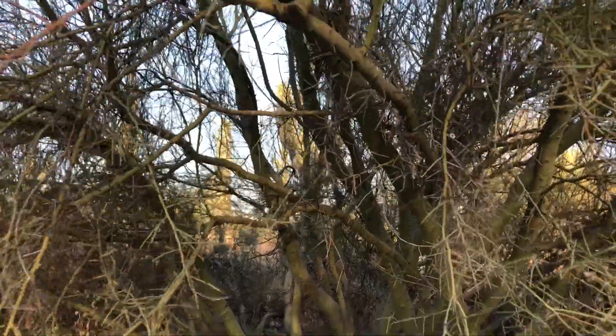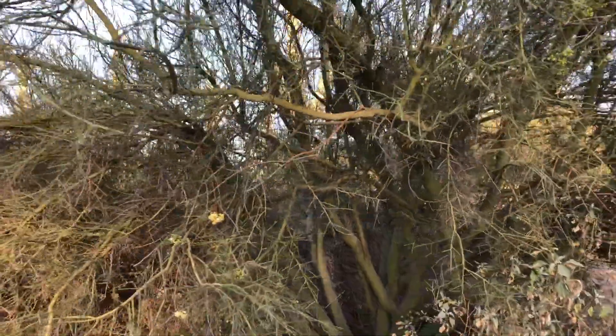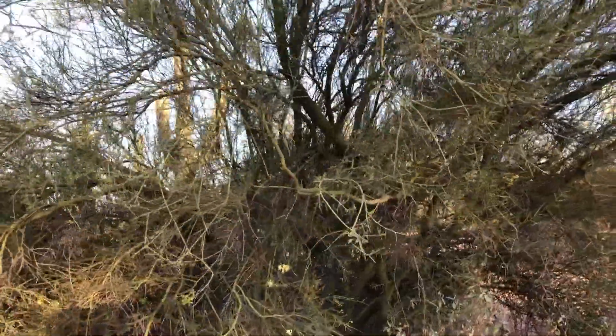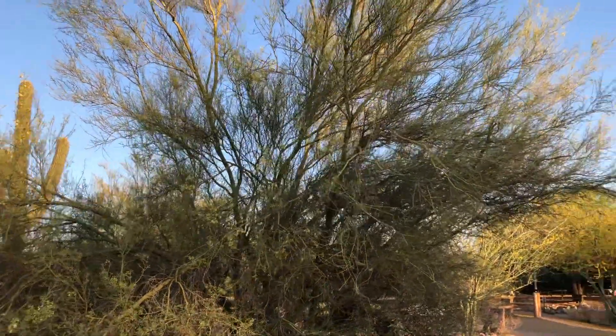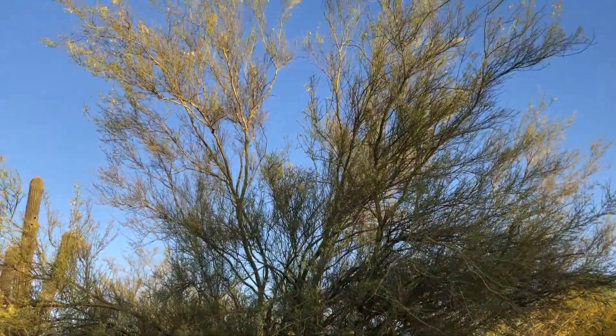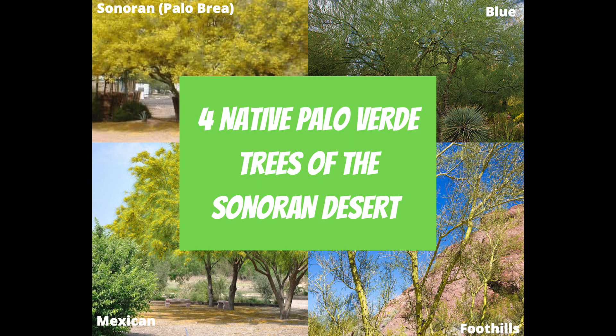Beautiful yellow flowers are the product in the spring. Their cold hardiness range is around 15 to 20 degrees Fahrenheit, and they mostly occur from sea level to 4,000 feet in elevation. There are four species and one hybrid tree commonly found that go by the name Palo Verde. While all of them have typical green bark, spines, pods, and yellow springtime flowers, there are differences to note when identifying them in the wilderness or choosing a tree for your landscape.